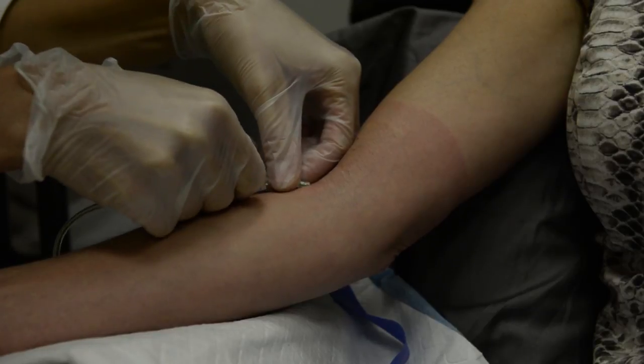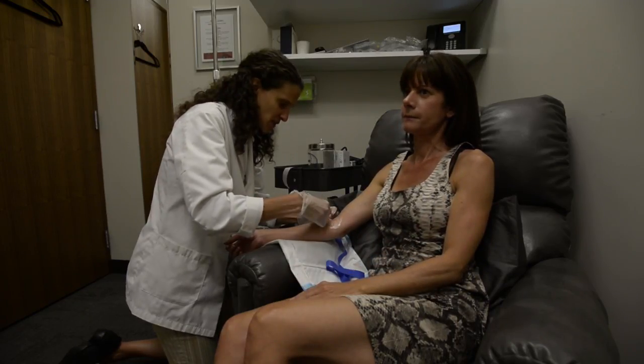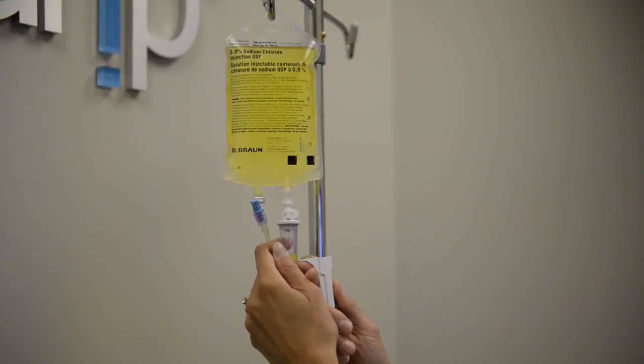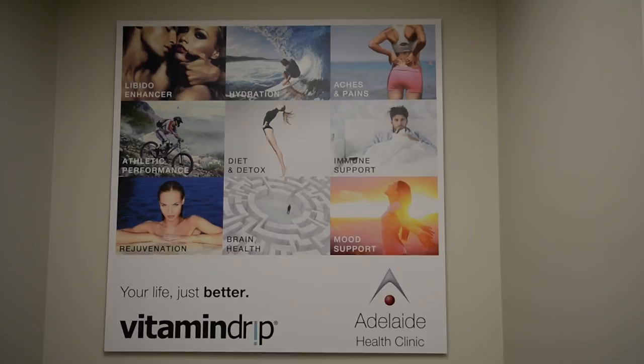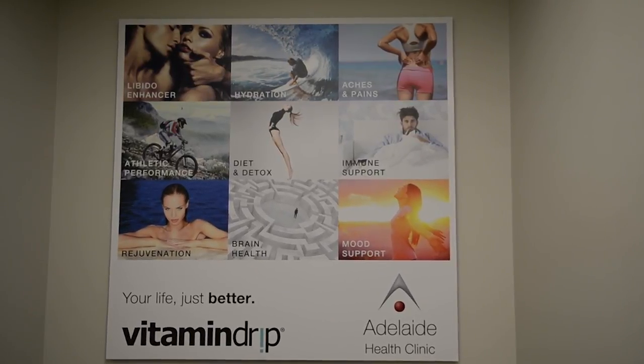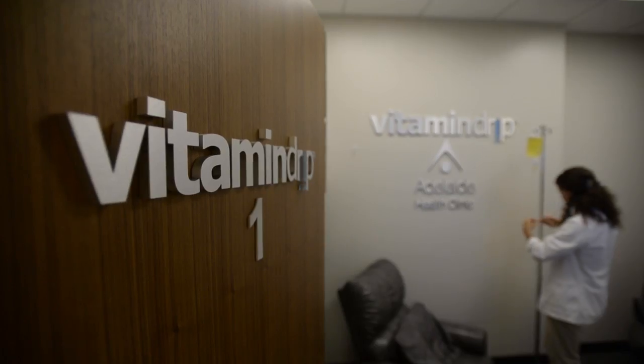We use it for anti-aging, we use it as support for energy, we use it for people who are overstressed — so prevention in terms of just staying healthy. We see a lot of athletes at our clinic because it really helps them since they deplete so fast when they're working. We're also seeing a lot of young people who are really interested in preserving their youth, so they are coming out and getting the vitamin drip.